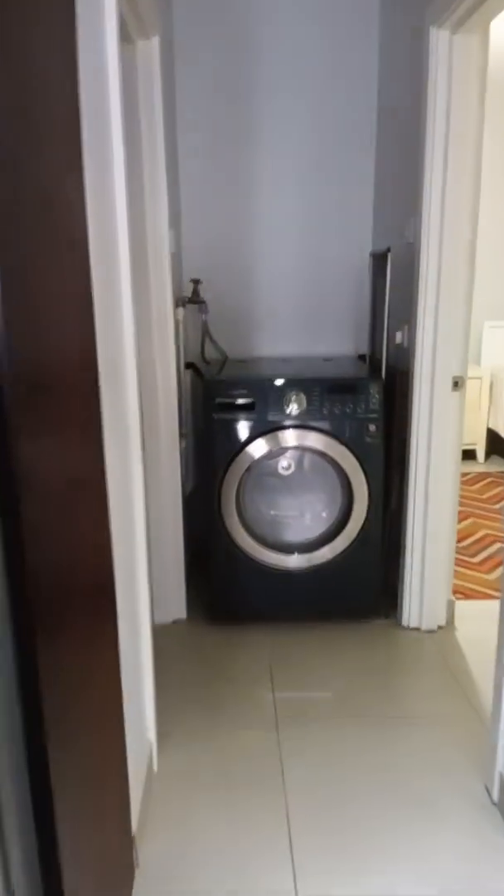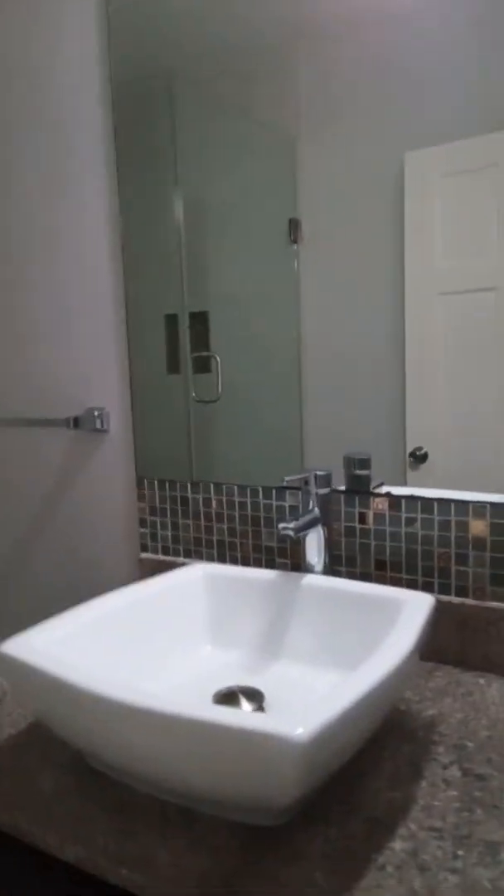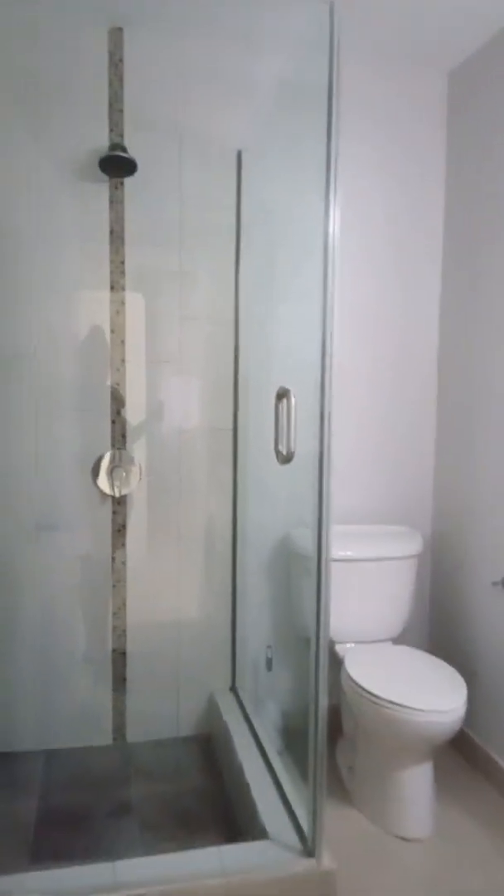And here's the first bedroom. Washer-dryer combo. Closet space. And this is the bathroom that supports this bedroom, and also doubles as a washroom for your guests.